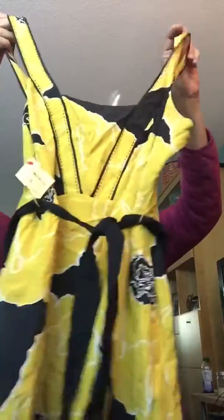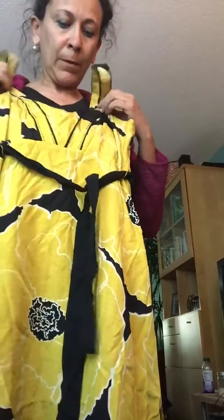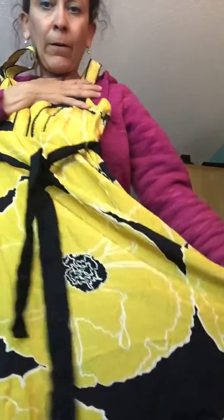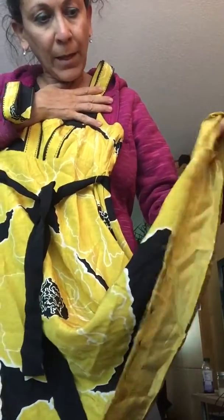I found a second Moulinette Soeurs — I was really surprised because I've never found this brand before. This one is a size zero. It's also silk and it is a sundress — yellow and black, ties in the center. Just kind of a tank top fit and flare. The hem needs a little bit of work, but I sew so I can just tack that together — no worries. Pretty yellow and black floral sundress.